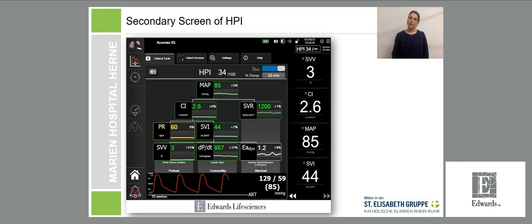The HPI secondary screen shows the index — currently 34, symbolizing lower risk for hypotension in the upcoming minutes. Below that is the current MAP of 85 mmHg, and further down the calculated parameters plus the 10-minute change. The different calculated parameters allow distinction of the underlying causes: preload, cardiac contractility, and afterload.